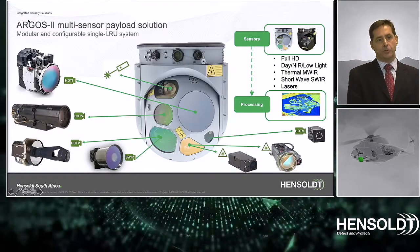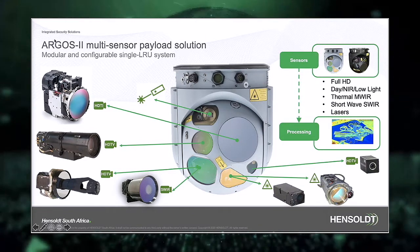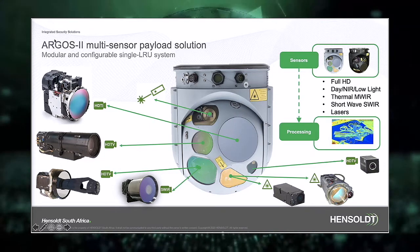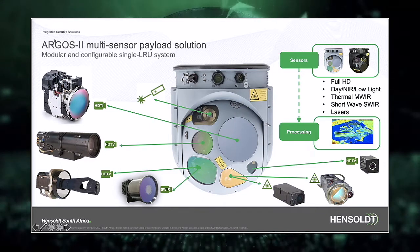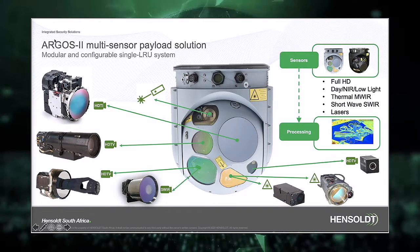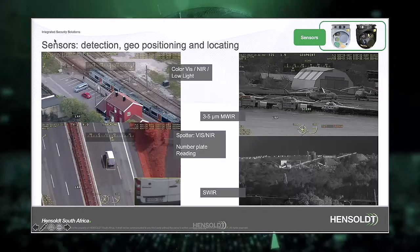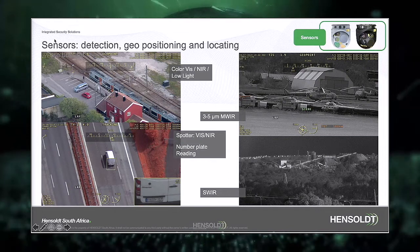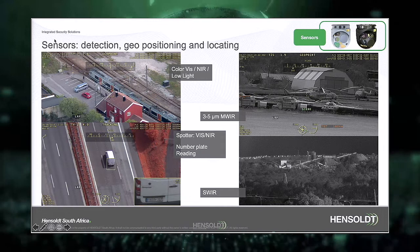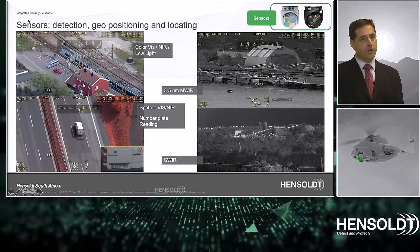The use of six configurable sensors in the Argos 2 allows for optimized performance during aerial surveillance, coding the frequency spectrum: visible, low light, near infrared, short wave infrared, and medium wave infrared in HD resolution — enabling sensor blending to extract the maximum information from the image. Full day-night operation, tracking of moving targets, due targeting and geo-location should be at the fingertips of the operator. This also includes enhancement for number plate reading.